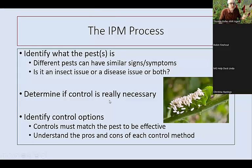Once we determine we really need to do something, we need to look at our options and make sure our control option matches our pest. For example, I remember being in Afghanistan where there was an insect problem on fruit trees, and a farmer was convinced he was going to apply sulfur. Well, sulfur is a great fungicide, but it doesn't really do anything against insects. We had to educate him so his control would match the pest and be effective. It's important to understand the pros and cons of each control method so you can make an informed decision.